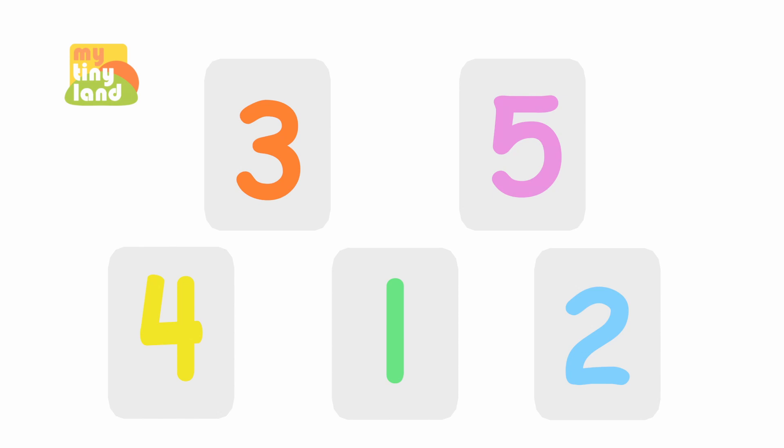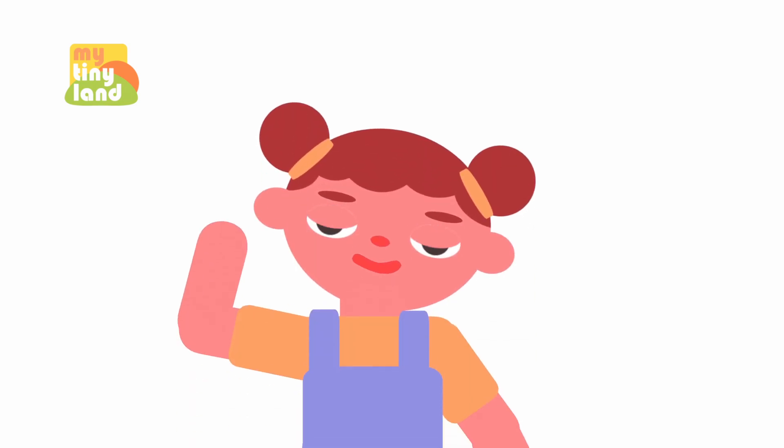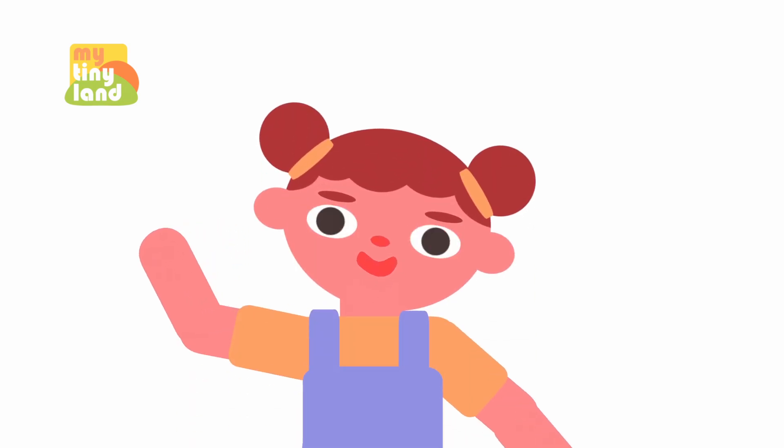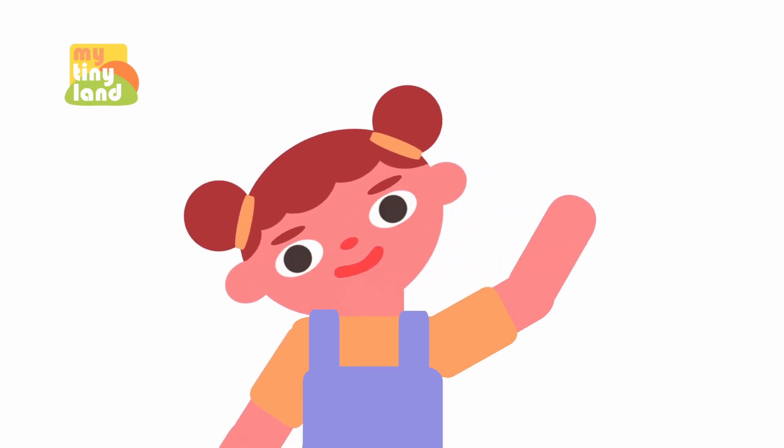Can you find the number 2? Point to it. Yes! You found it. The number 2 is here. Excellent job! Woohoo! We learned a new number today. Thank you for watching, and we'll meet again next time. Goodbye!